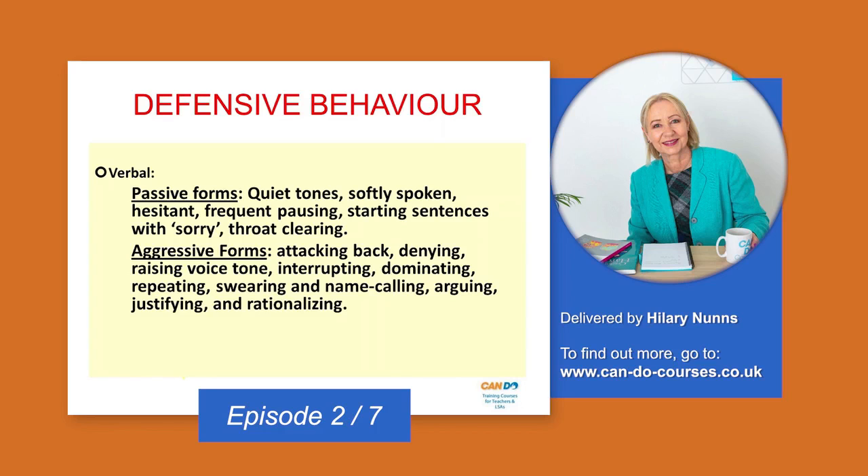If you pause a lot or are softly spoken, those are signs of passive verbal behavior. And obviously the aggressive verbal is when you're swearing, using lots of sarcasm, interrupting all the time, and trying to dominate the conversation. We know what that looks like — many of us have been on the receiving end of it at whatever age and in whatever scenario, and it's not pleasant.